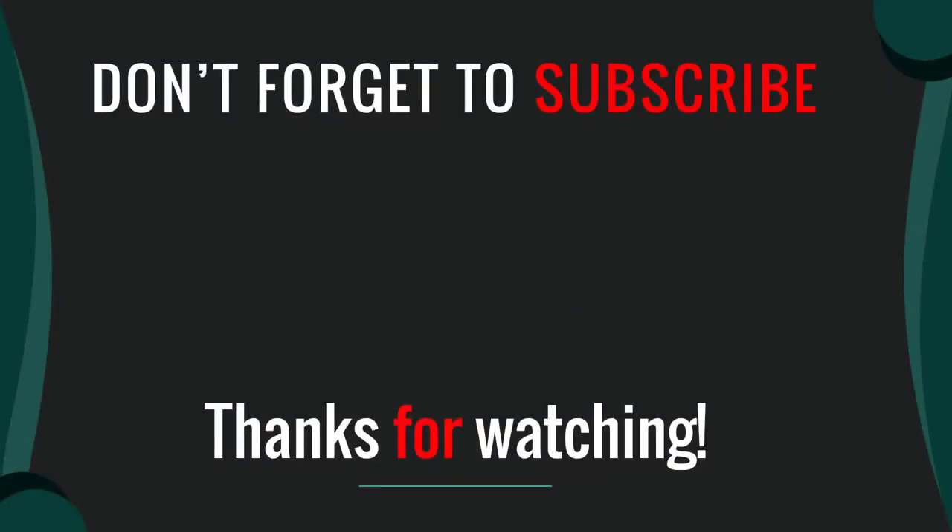Thanks for watching our video. I hope you liked this video. Please like, comment, share, and subscribe. If you have any questions please leave a comment below — I will get back to you as soon as possible.